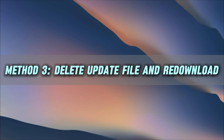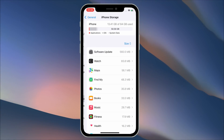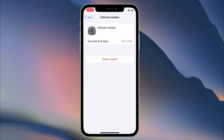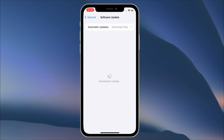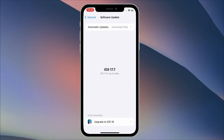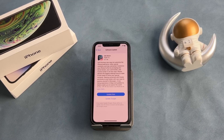If your iPhone is still stuck, the next step is to delete the update file and re-download it. Go to Settings > General > iPhone Storage. Find the update file, tap on it, and select Delete Update. Then go back to Settings > General > Software Update and try downloading the update again.